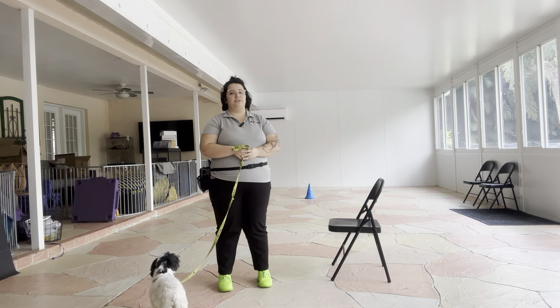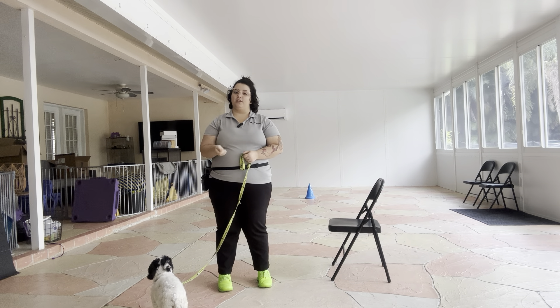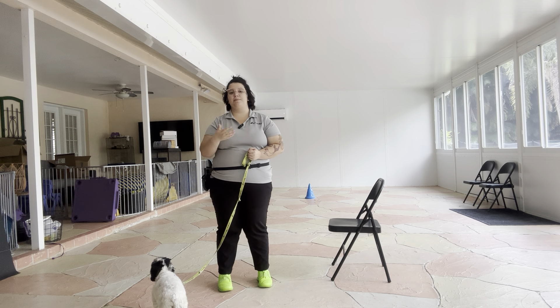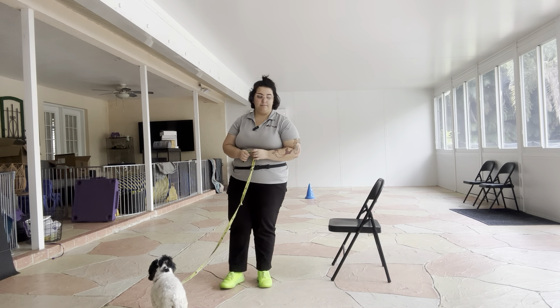I'm going to be sitting in a chair to make this easier for Lulu. What we're going to do is put some food to her nose and then bring it up to my eyes. The goal here is that I'll start to really build value to my face, so that when I say her name, she's going to look at me.